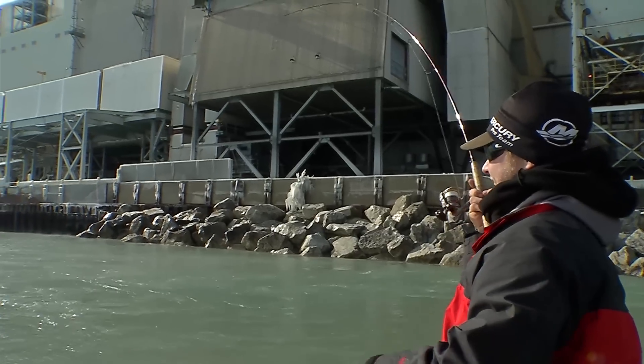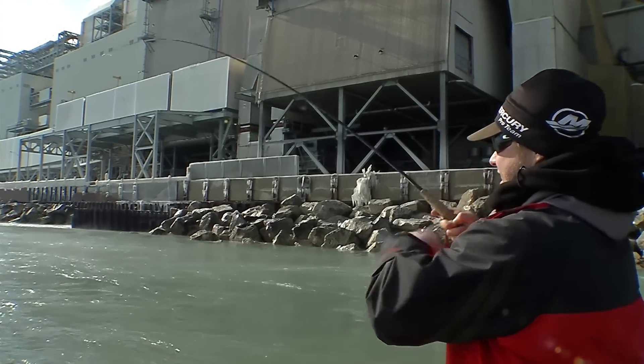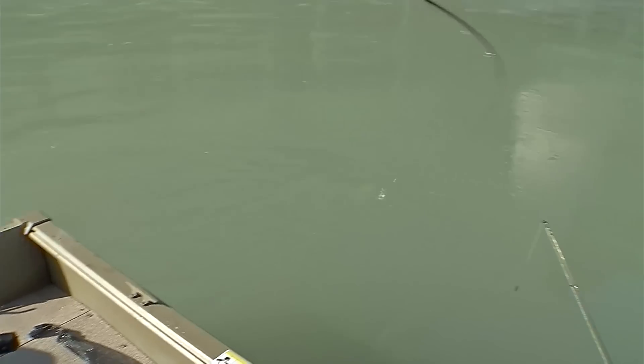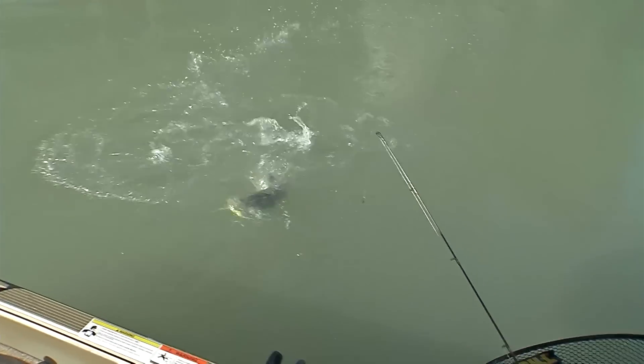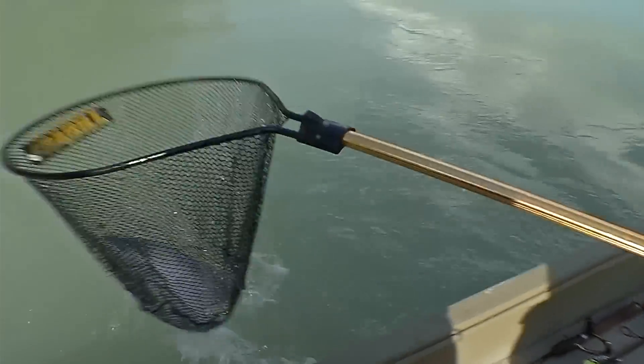Hey, I'll tell you what — can you believe it? Five degrees and catching brown trout? Oh, this is unbelievable. Oh, there he is. That's a beauty. One more time, Jordan, one more time. Oh yeah. Boy, do they dig, man. There you go. Holy cow. You got to hold him up there, Jordan. Another gorgeous brown trout.